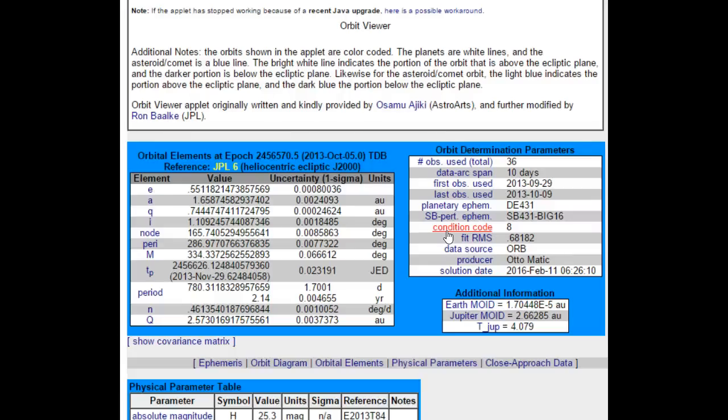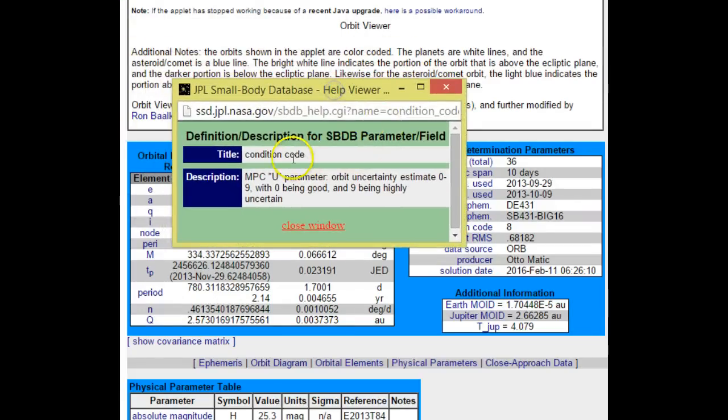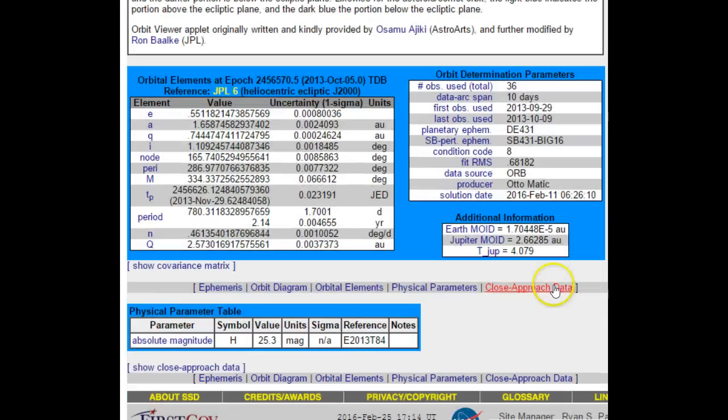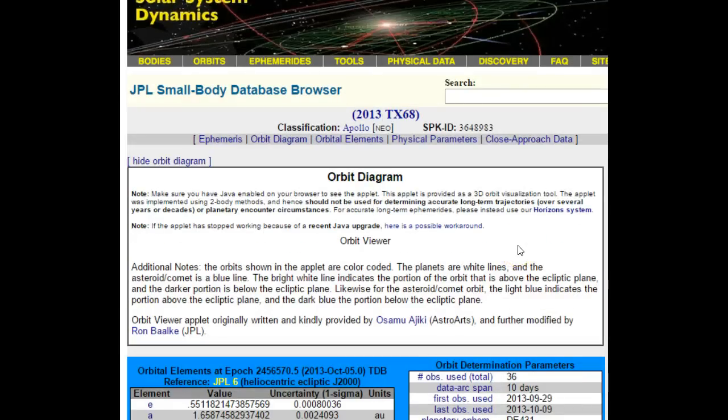They have condition code 8, and if you click on that it tells you the scale is estimated 0 to 9 with 0 being good and 9 being highly uncertain. You saw that it said March 8th, correct?